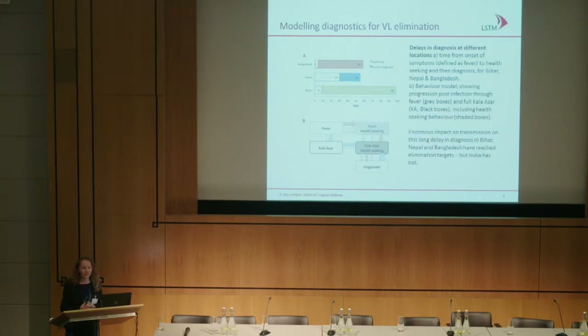Unfortunately the VL community is a little behind — we don't have any xenodiagnostic work or membrane feeding data, so we know relatively less. What we do know about is health seeking behaviour. These are the delays in health seeking in the three countries of the Indian subcontinent. Bangladesh at the top with a total delay from seeking help to diagnosis and treatment of around 54 days. In Nepal, slightly less — they spend longer with fever and non-specific symptoms before seeking help, but a shorter time from seeking help to diagnosis, totalling about 55 days.